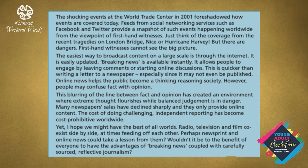'Many newspaper sales have declined sharply and they only provide online content. The cost of doing challenging, independent reporting has become cost-prohibitive worldwide. Yet, I hope we might have the best of all worlds. Radio, television and film co-exist side by side, at times feeding off each other. Perhaps newsprint and online news could take a lesson from them. Wouldn't it be to the benefit of everyone to have the advantages of breaking news coupled with carefully sourced reflective journalism?'